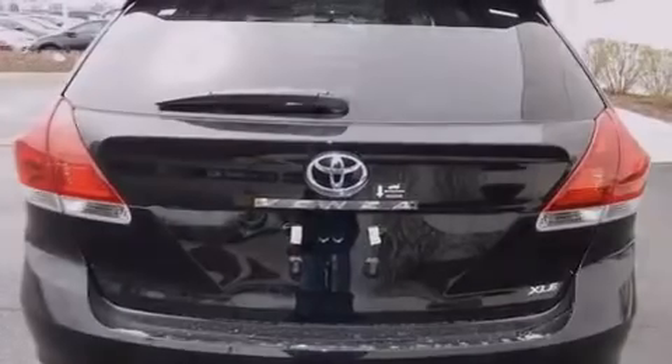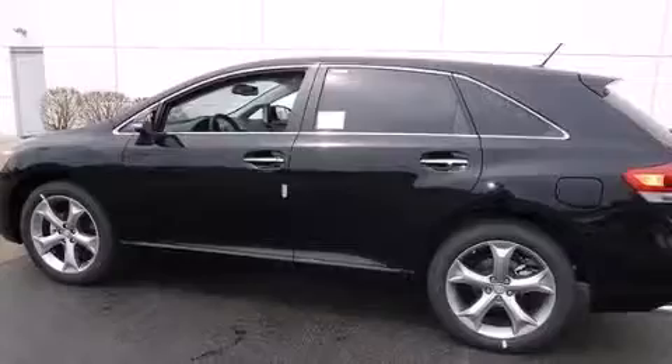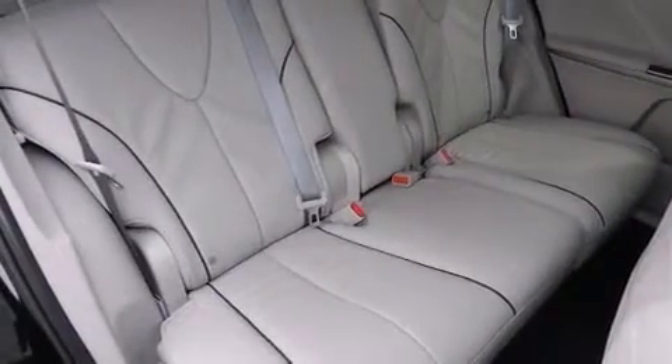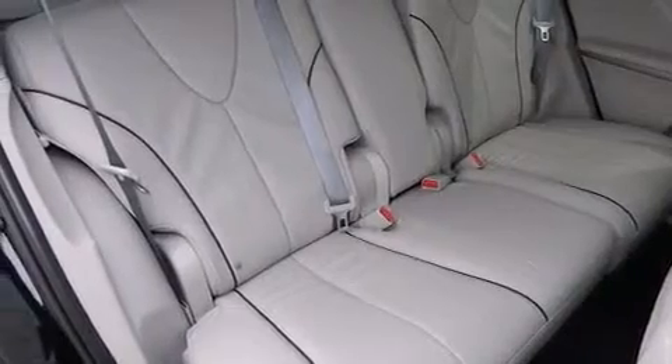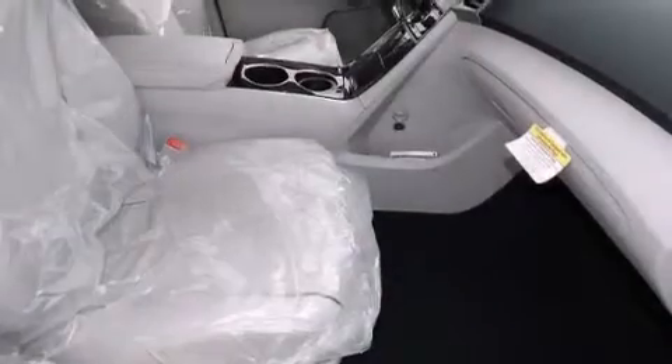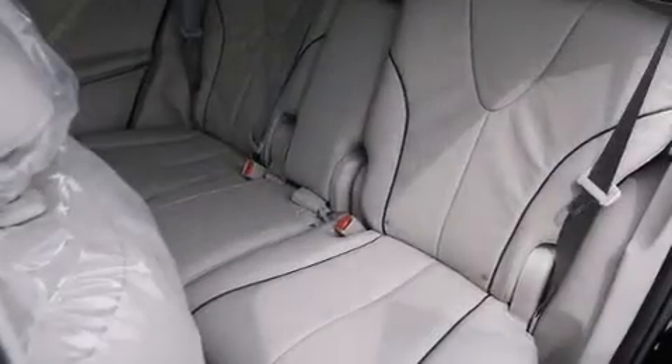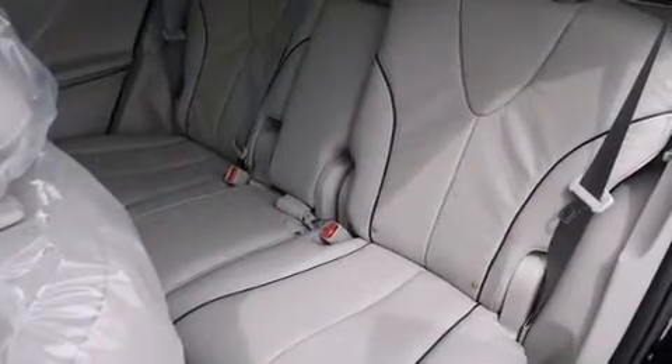The following features are also included: air conditioning with automatic climate control, a split-folding rear seat, cruise control, a six-speaker audio system, front-side impact airbags, an auto-dimming rear-view mirror, a home link feature, a rear window defroster, a CD player, and an anti-theft protection system.